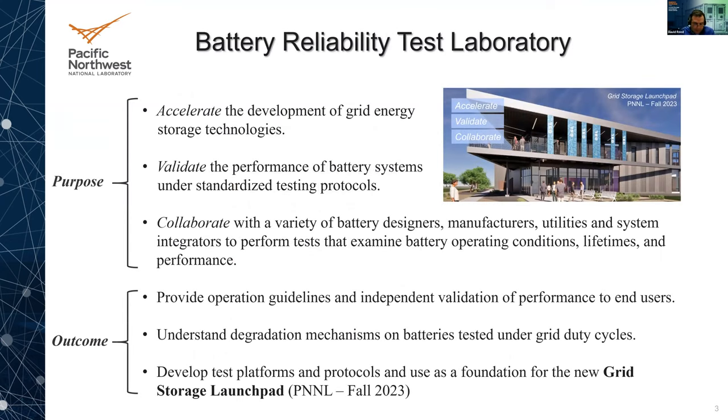The aim of the lab is to test and understand the behavior of various battery technologies at or near realistic grid conditions. We do this using standardized tests developed by DOE Office of Electricity protocols. The purpose is to accelerate the development of grid energy storage technologies — looking at not just existing technologies but also emerging ones — to validate performance under standard testing protocols. We do a lot of collaboration with battery designers, utilities, and manufacturers, giving them feedback on lifetime and performance when we're testing these.